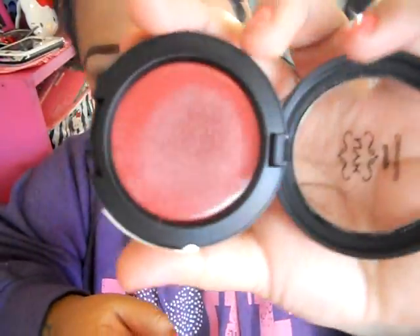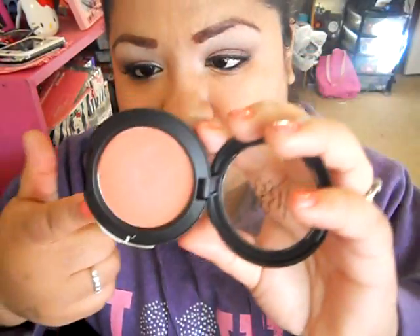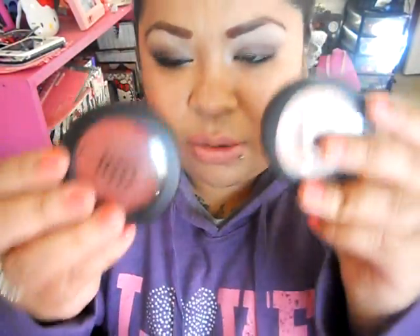Now for cream blushes — a good fall cream blush is the one I'm wearing today, which is in Diva. I already showed this to you guys in my last video. That's Diva by NYX. And then there's this one right here in T-Rose, which is really, really nice. Beautiful fall blush. These are both cream blushes by NYX.